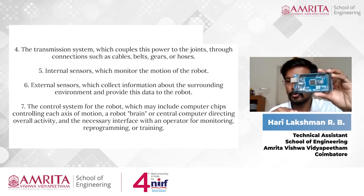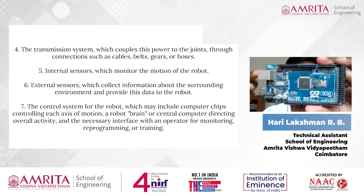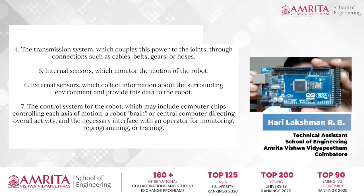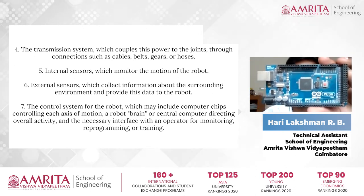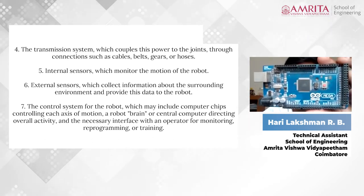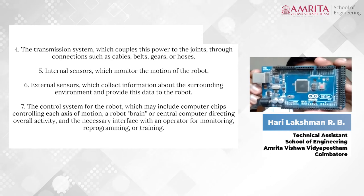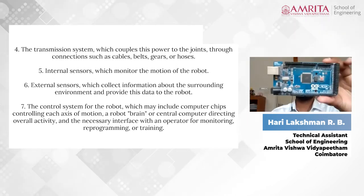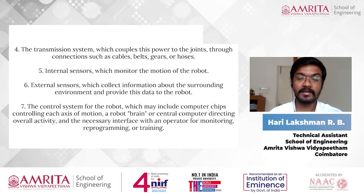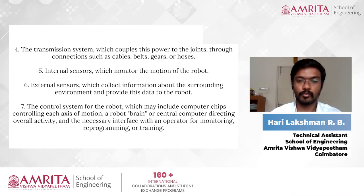Here I have an Arduino Mega board to show you what a controller looks like. It is a development board — a mini computer kind of thing — used to send code and logic to a robot. I'll explain Arduino programming in a future session. Not only Arduino boards, but also Raspberry Pi and other development boards can be used to control a robot.